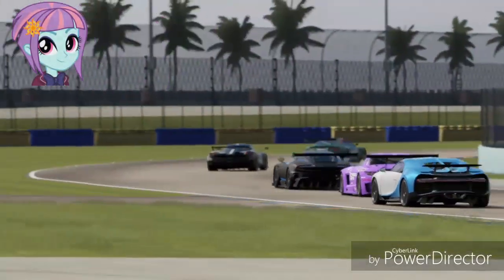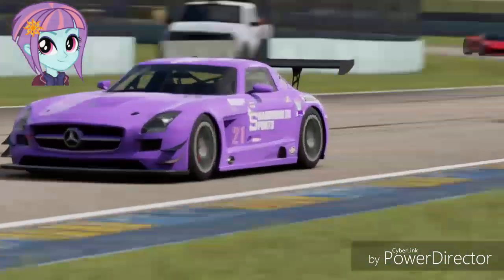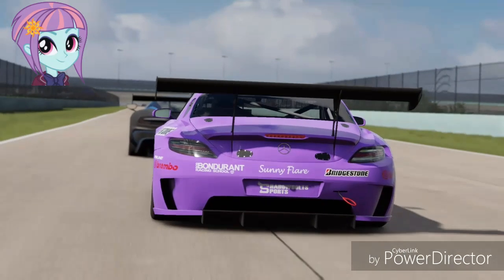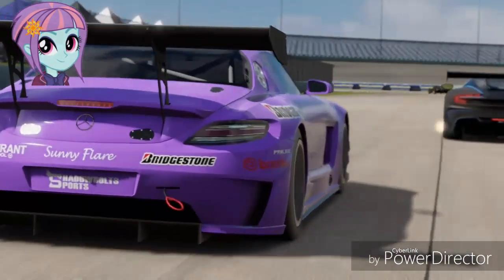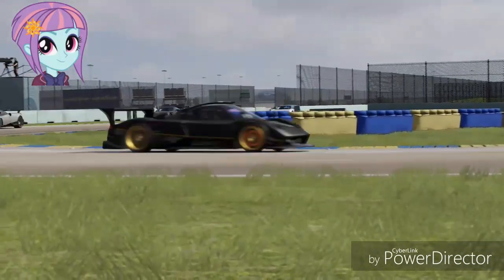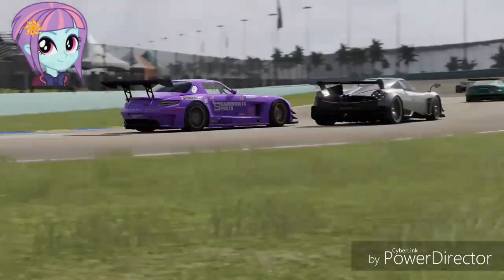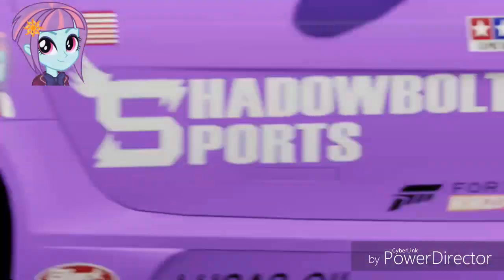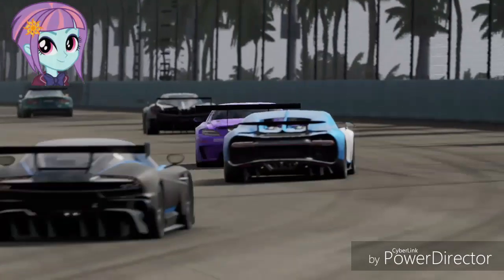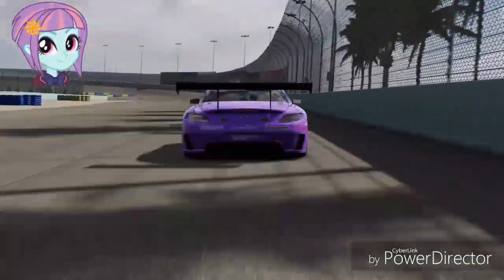So far she's keeping her line pretty well, staying right behind the Aston Martin Vulcan, keeping her pace ready to go. She's right on the draft line, right behind the Aston, entering turn 8. So far she's doing really good — barely passes the Huayra, stays right behind the Huayra with the Bugatti Chiron right behind her back. Heading into the straightaway, entering turn 9 of the banks.